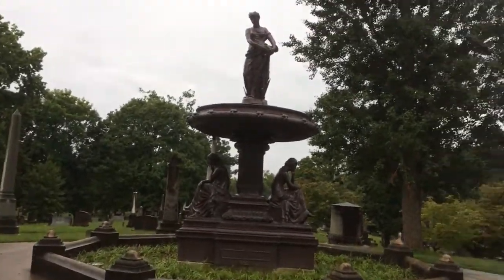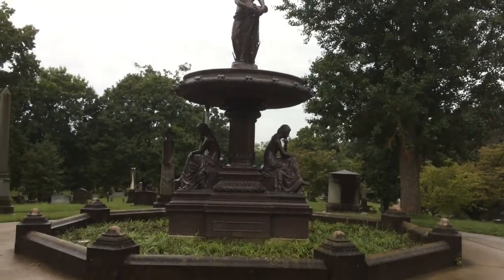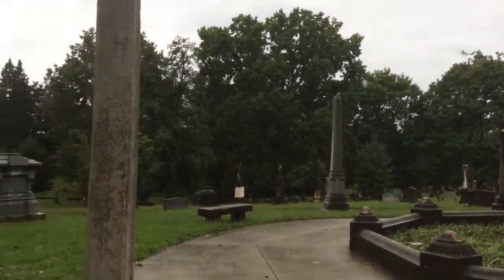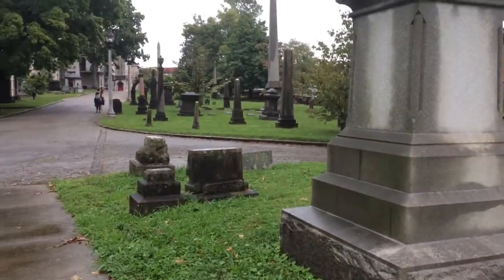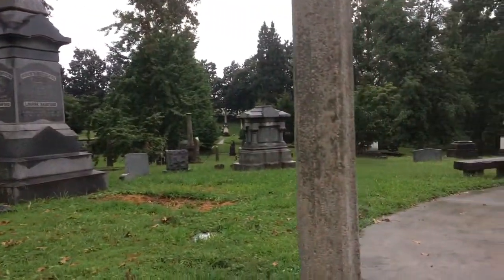Hey everybody! I came back to the Old Gray Cemetery here in Knoxville. It's off of Broadway. As you can tell, it's pretty old. It's a Victorian-era cemetery back from, I think, 1850.